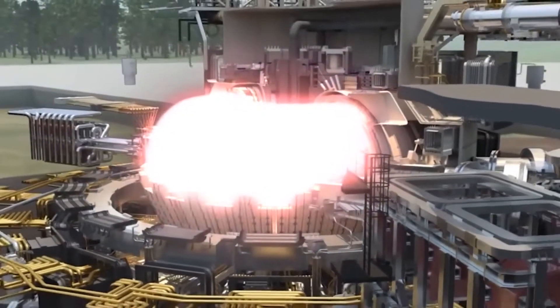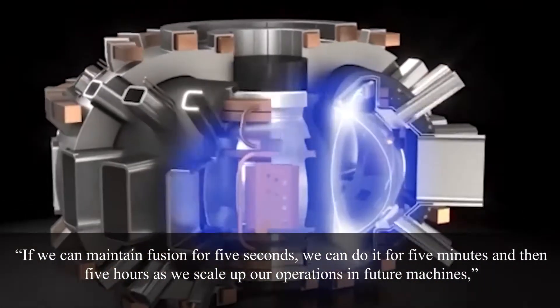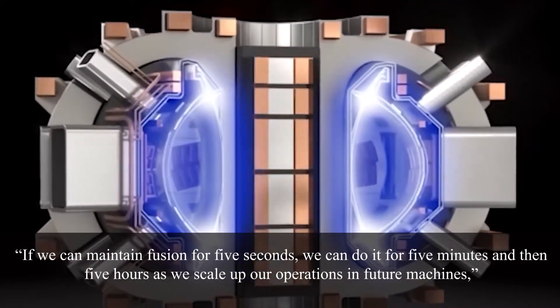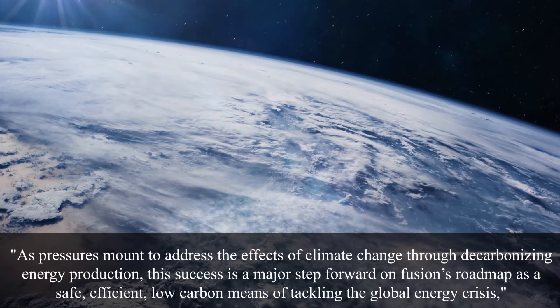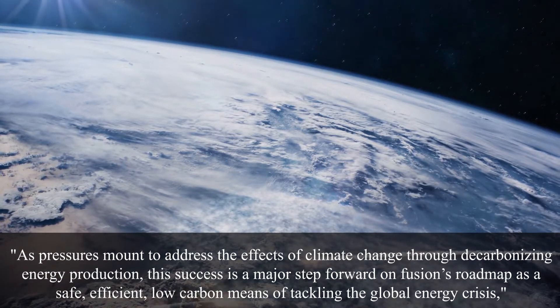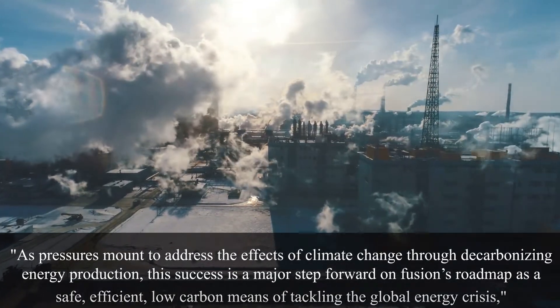'If we can maintain fusion for 5 seconds, we can do it for 5 minutes, and then 5 hours as we scale up our operations in future machines,' Dawn said. As pressure mounts to address the effects of climate change through decarbonizing energy production, this success is a major step forward on fusion's roadmap as a safe, efficient, low-carbon means of tackling the global energy crisis.